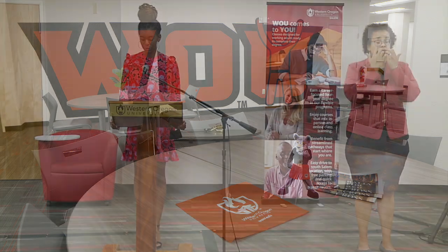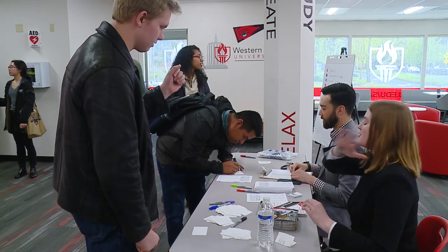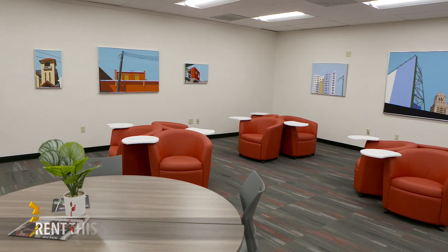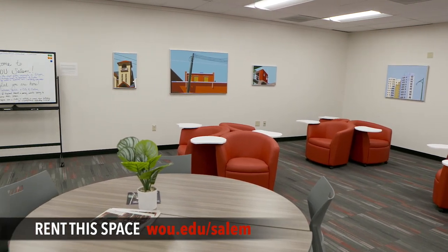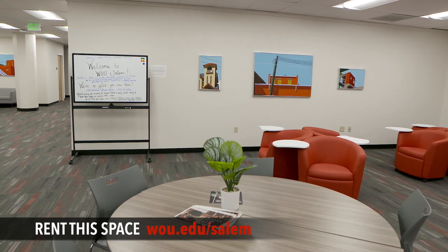For example, we hosted a week of events celebrating our grand opening. In addition, we also had an alumni networking event where alumni got to meet with students and talk about career options. If you're interested in renting this space for your next event, it's easy — contact us at wou.edu/salem.